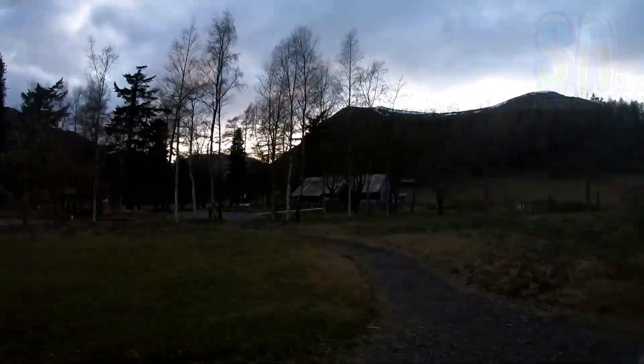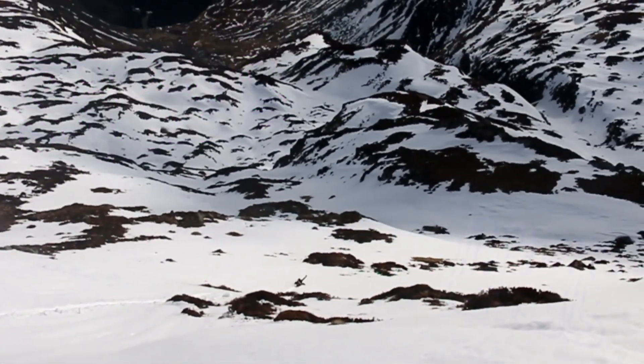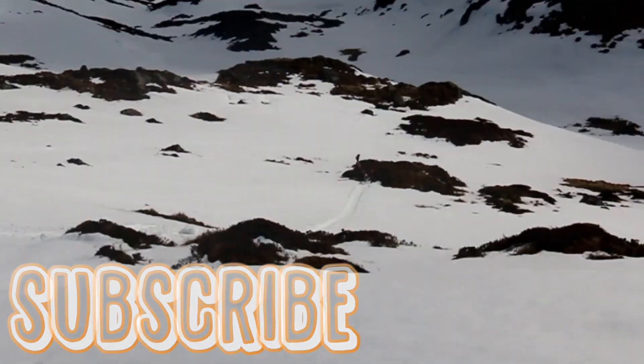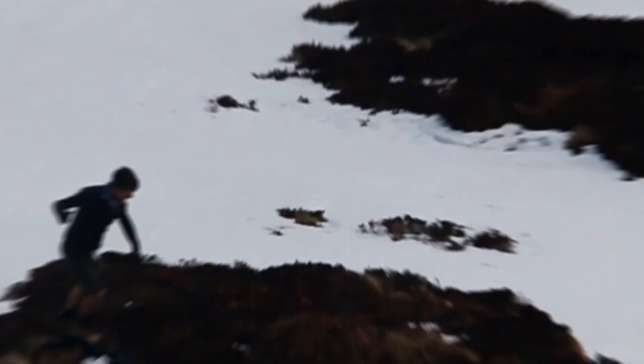You will now arrive back at the car park. Cheers for watching — where's next? If you do this walk because of this video, please share your photos in the comments. Share this video with anyone who would enjoy it. Get up, get out and get explored. Cheers!